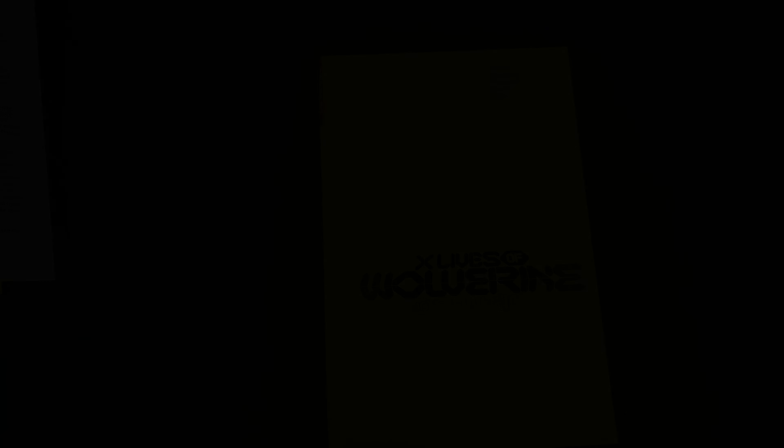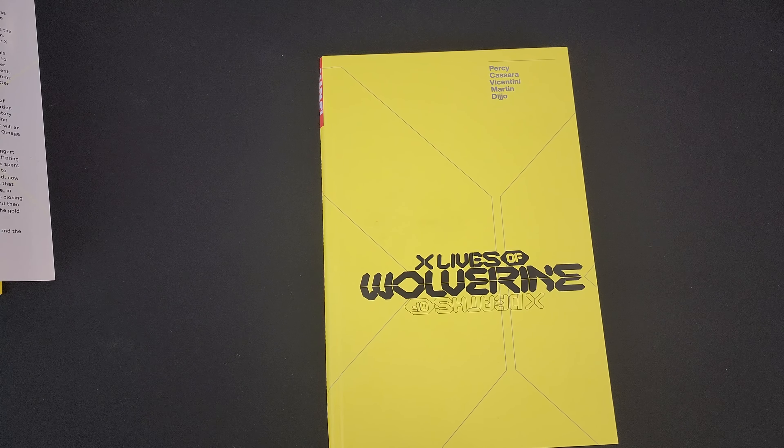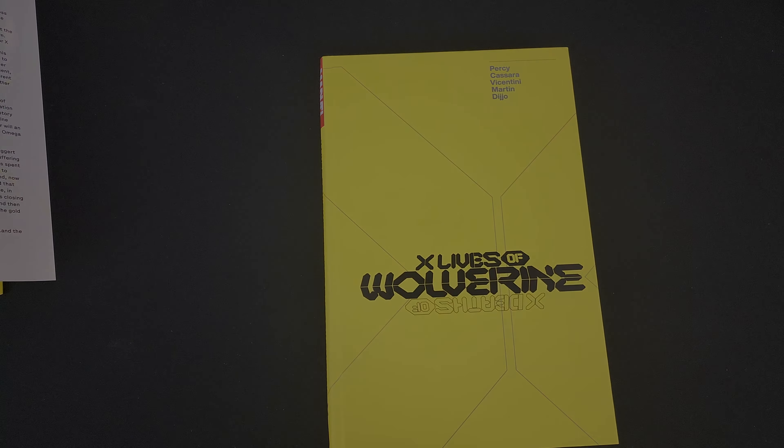Let's dig into this. The most expansive Wolverine story of all time. The mutant known as Wolverine has lived many lives under many different identities, but never before has the fate of the future been so entwined with his past. To prevent a terrible tragedy, Logan must travel to various points in time to prevent the death of a key figure in mutant history. But that's only the beginning. Benjamin Percy presents a time-shredding saga across all of Wolverine history and futures yet to come.